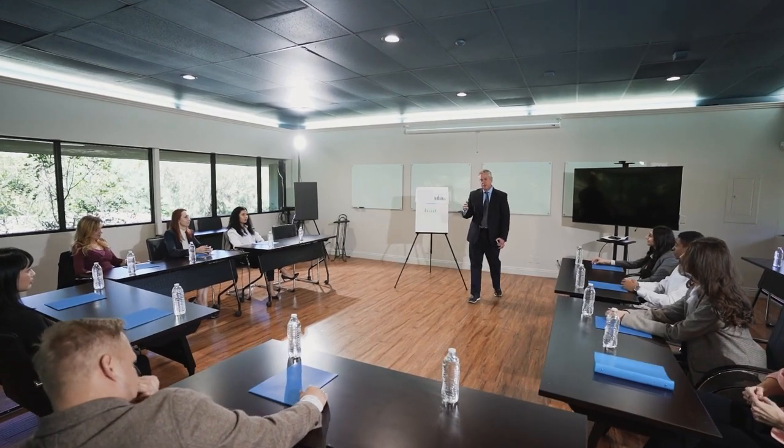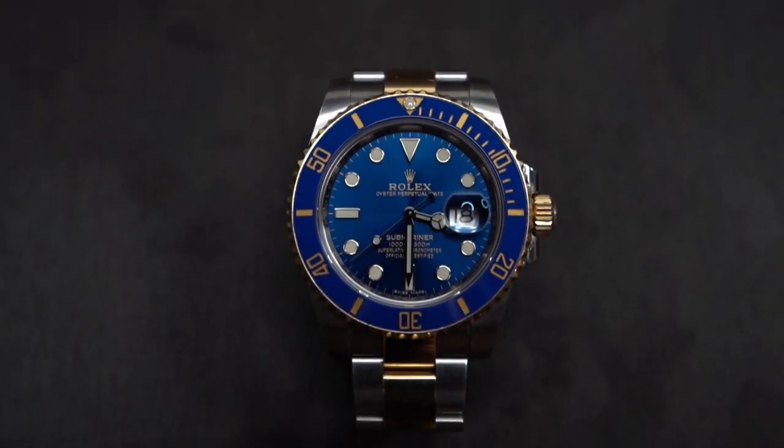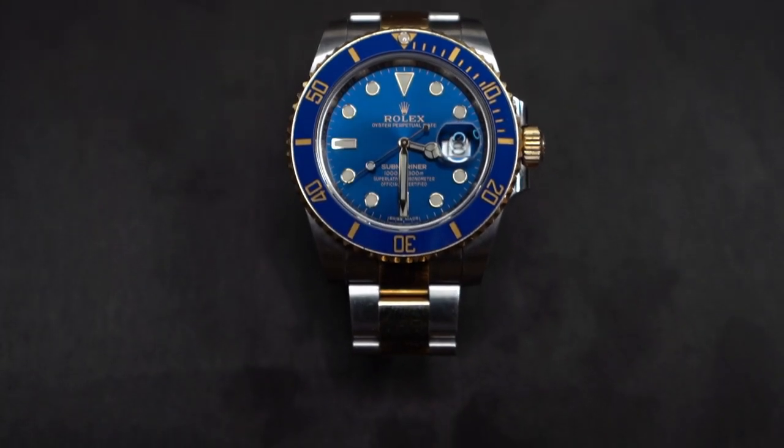Welcome to our channel, watch enthusiasts. Today, we're going to be talking about something that's sure to get your hearts racing: Invicta's Rolex Homage Watches. These watches are designed to look like some of the most iconic Rolexes out there, but at a fraction of the cost.